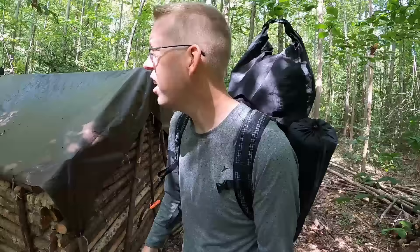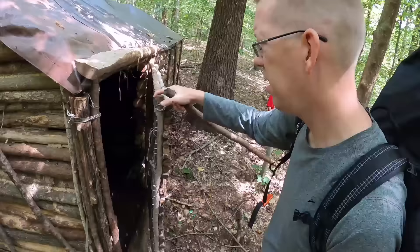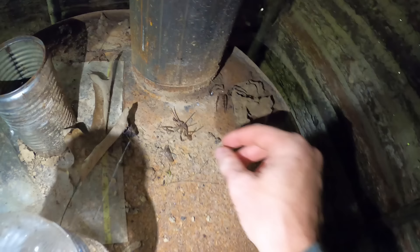Oh there it is, it's been a while, let's see how it's doing. All right, oh yeah, it looks in good shape. Oh, that's where my flashlight went — I forgot I left it here. Look at these spider skins, they're huge.